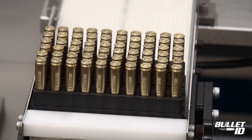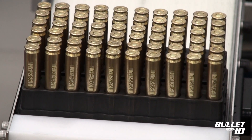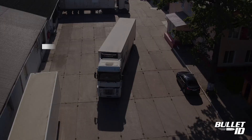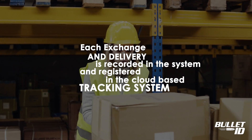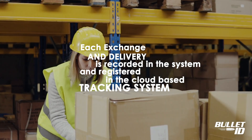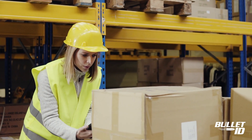From this point, the serialized ammunition is distributed throughout the retail, military or civilian channels with each exchange and delivery recorded into the system via scanners and registered in the cloud-based tracking system.